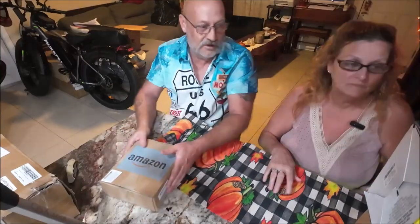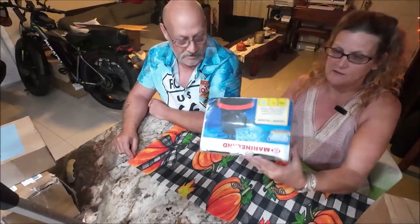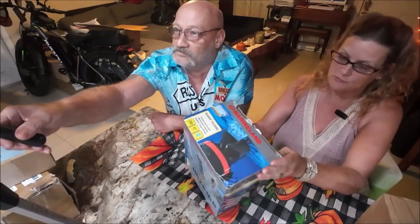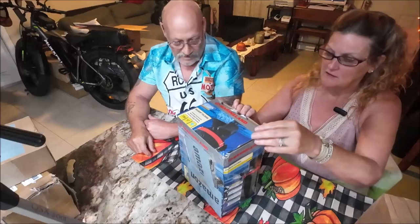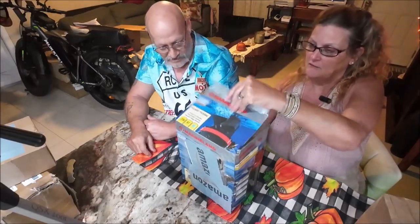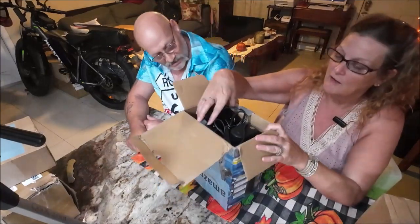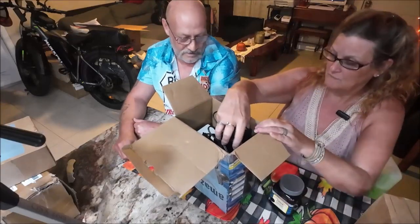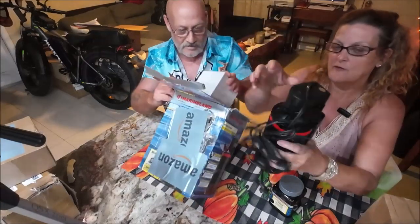Moving on to the next item — a lovely doodad from Amazon. It's a Marineland product. Guessing it's some kind of filter. It clears water — it's for an aquarium. It's an aquarium canister filter.